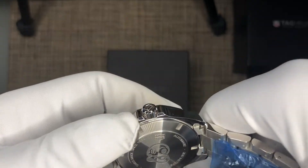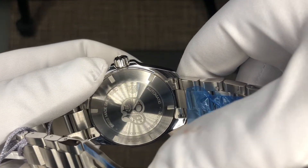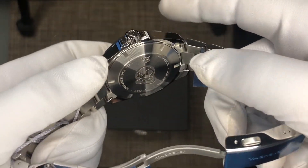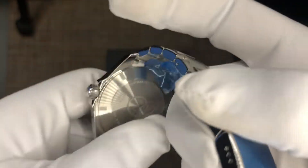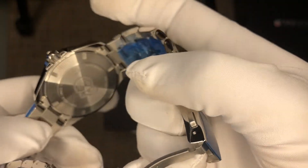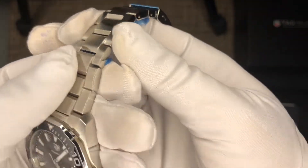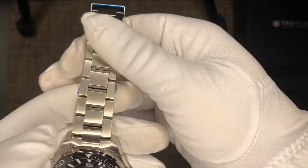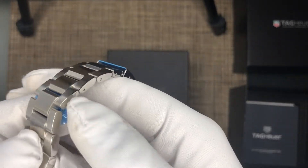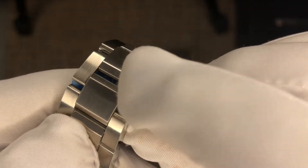With dive watches you can expect a solid case back on most of them, except for maybe the Seamaster. There's a picture of a scuba diver on the case back, and it says: 'Automatic, 300 Meters / 1000 Feet, Swiss Made Since 1860.' The case back finish is all brushed — no difference in finishes here. The bracelet feels very high quality — very chunky, very solid, all brushed finish across the links, with nice grooves cut into them that make it stand out from most standard watch bracelets.